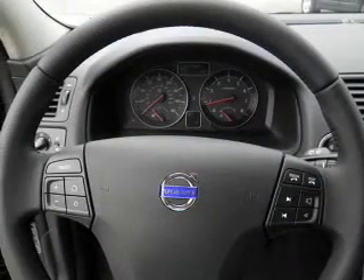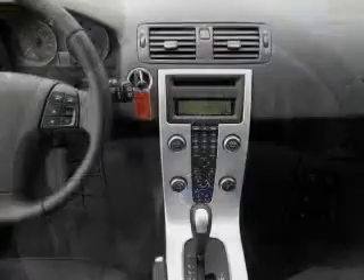Power door locks, power windows, cruise control, Bluetooth wireless, and AM FM stereo with a CD player, power mirrors, power steering.